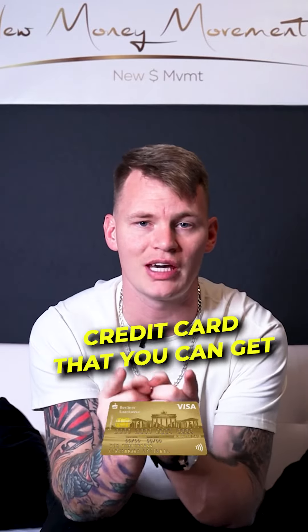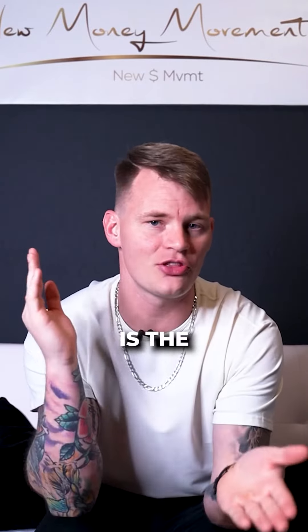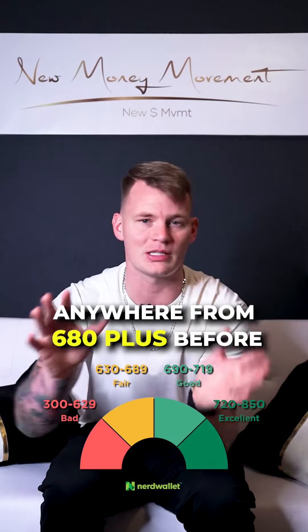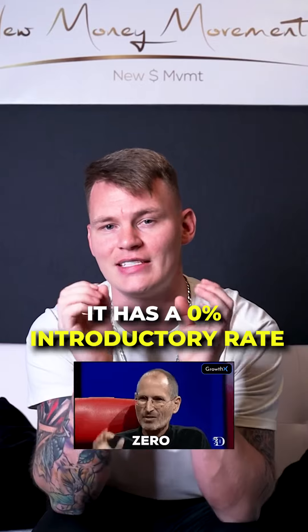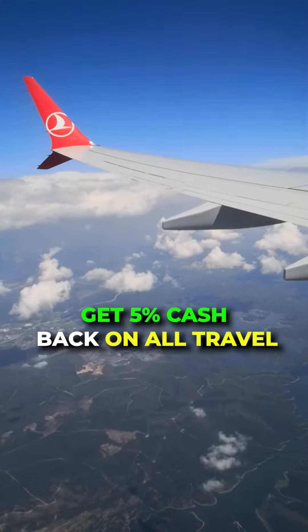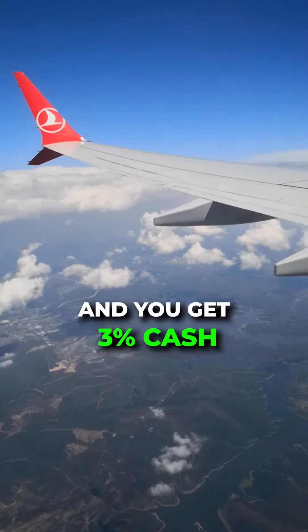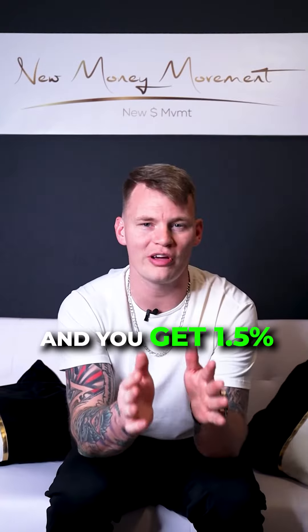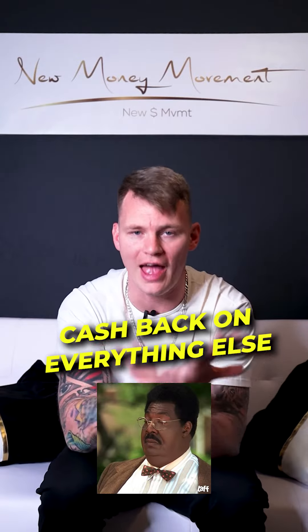The first and best personal credit card that you can get without any annual fees is the Chase Freedom Unlimited. I would suggest having a credit score anywhere from 680 plus before applying for this card. It has a 0% introductory rate for 15 months, and you get 5% cash back on all travel, 3% cash back on all dining and shopping, and 1.5% cash back on everything else.